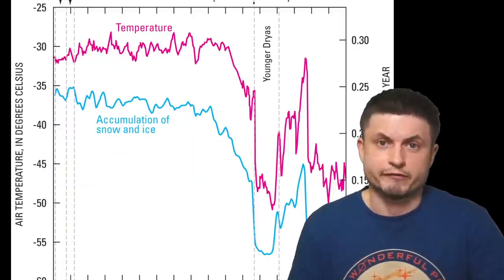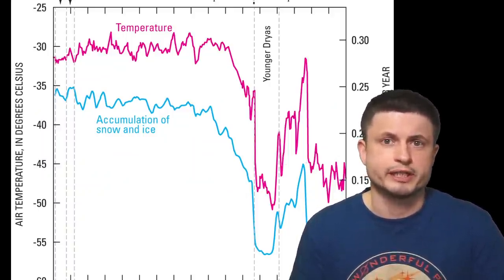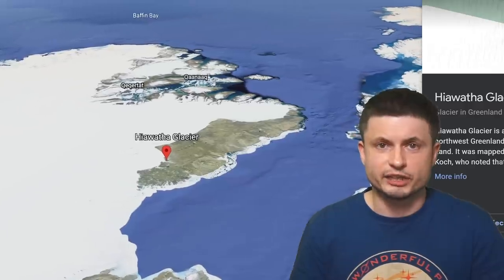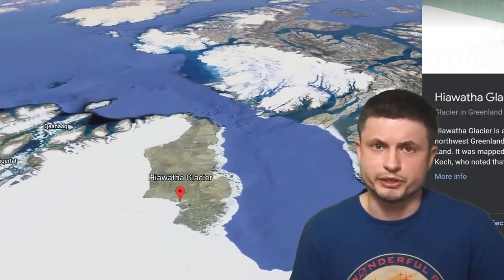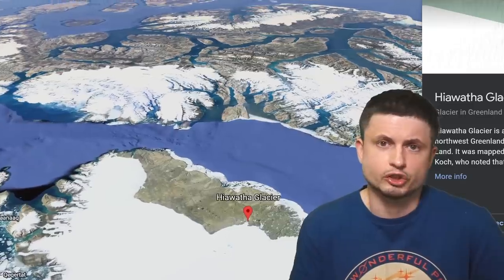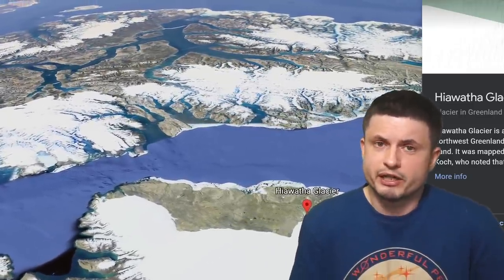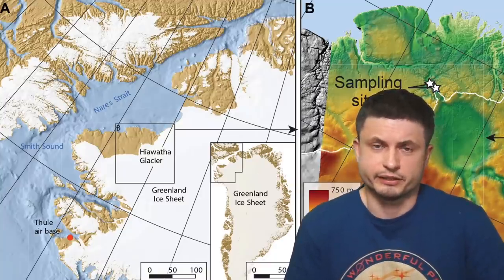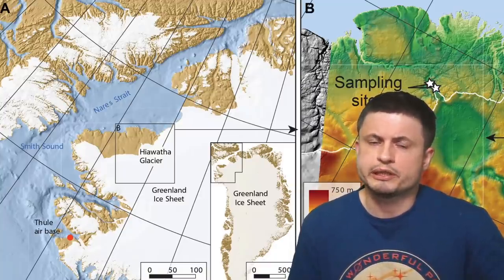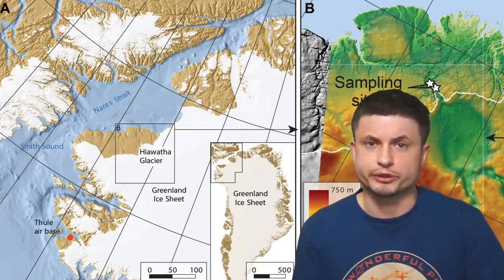This suggests several things. First of all, the crater is definitely not related to the Younger Dryas Impact Hypothesis. Second, the impact very likely happened when there was no ice in this region. The entire Greenland back then was probably much warmer — it probably had a lot more trees and might have even been tropical. But more importantly, this date — this impact — corresponds to another really unusual mystery that we've had trouble answering for a very long time.